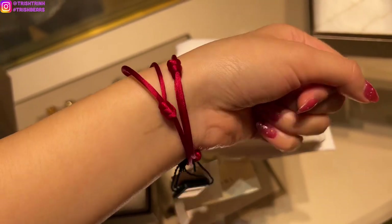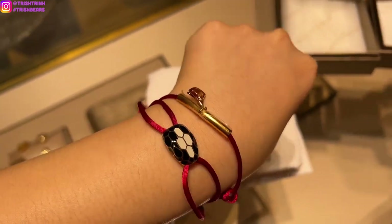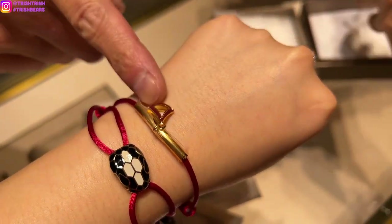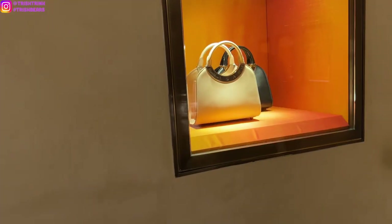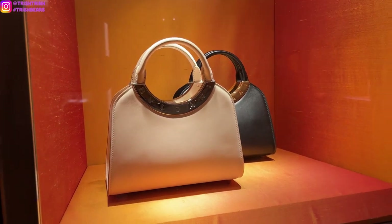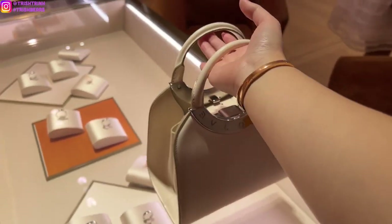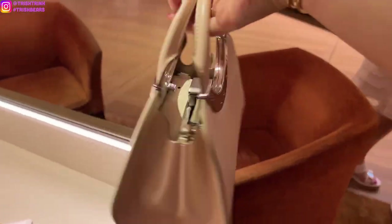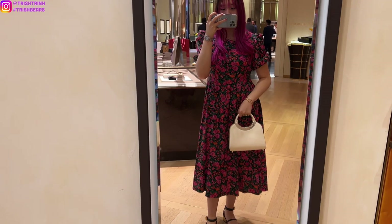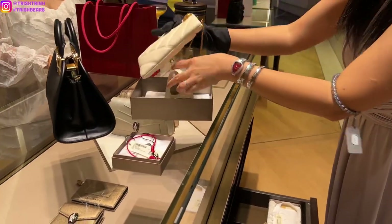Then I tried on the snake head one and I'm really liking the snake head more. It's very shiny and it's more known for Bulgari — it's the Serpentine collection. Also, the bracelet band is going to be a silk thread and it's very shiny.